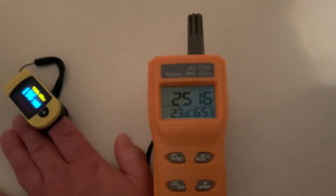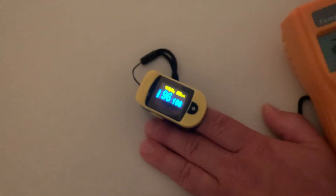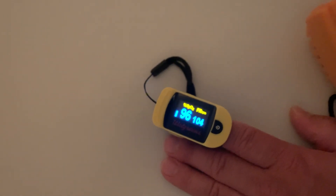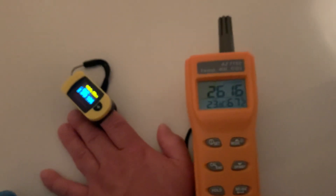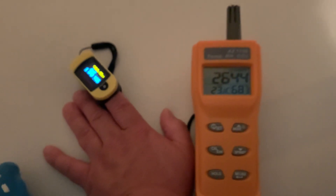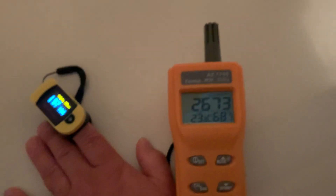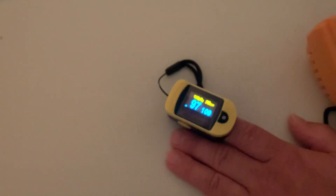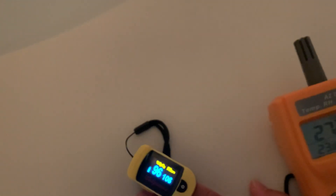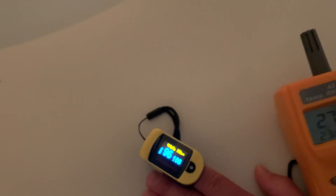CO2 is 2,500 — that's interesting, it went back down a little bit. CO2 is 2,600, 2,700. O2 is 97, 96. It's been about four minutes.